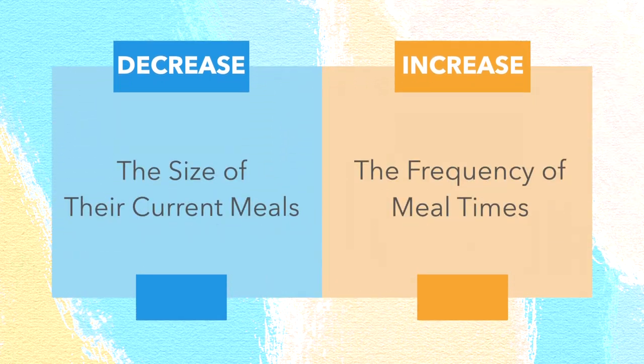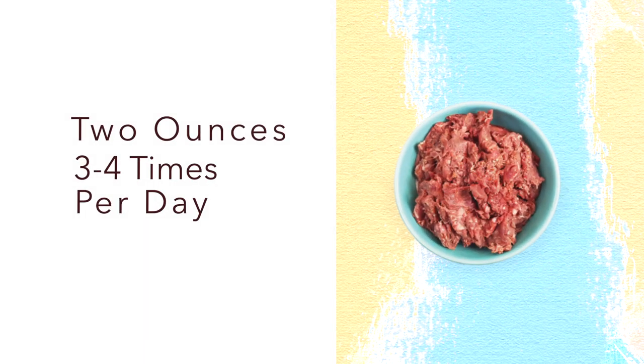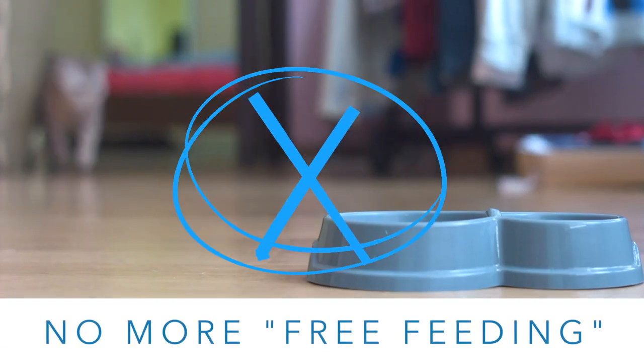Prepare them by decreasing the size of their current meals and increasing the frequency of mealtimes. Take this opportunity to create a consistent feeding schedule. We recommend feeding your cat two ounces three to four times per day, and for you that means no more free feeding.